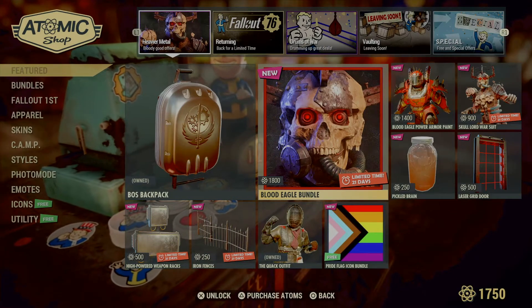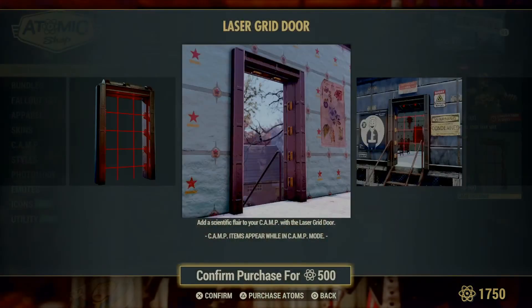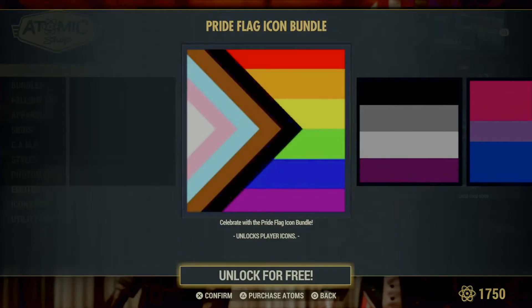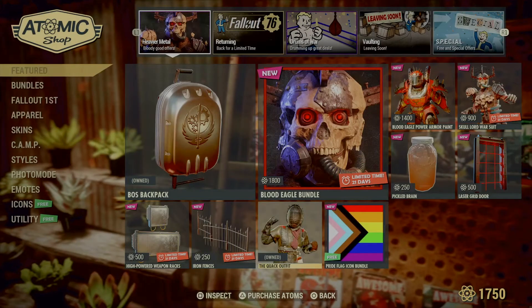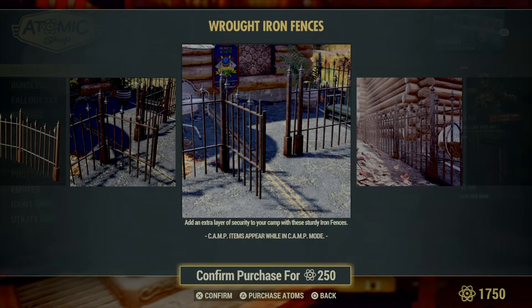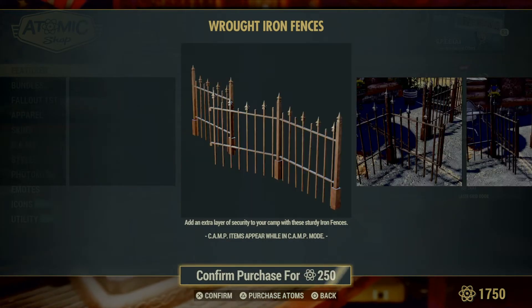That bundle would go good with the Blood Eagle camp bundle. The laser door looks interesting when it's activated. The free item is a pride flag for anybody interested in that. There are iron fences — a nice little touch-up you can do for a Halloween get-together house with those kinds of fences.